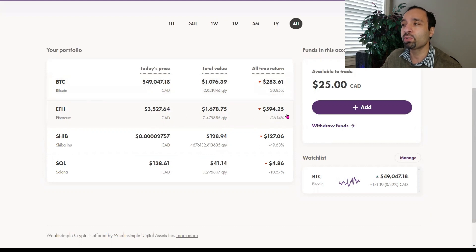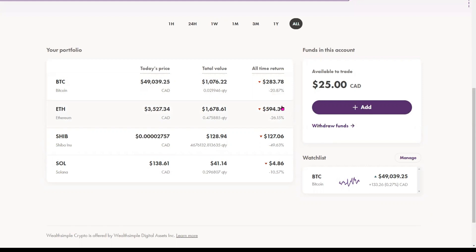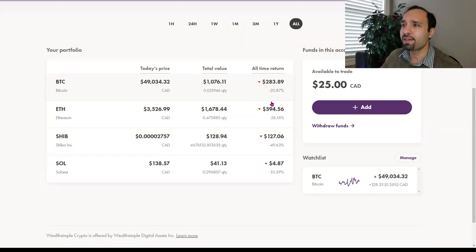This Ethereum crypto holding is down 26%. The next bigger holding we have in this portfolio is Bitcoin. We have a total value of $1,076 Canadian dollars invested, with an all-time return of negative 21%, or down about $283 Canadian dollars.